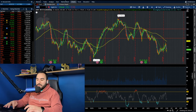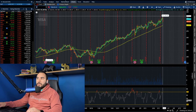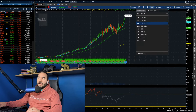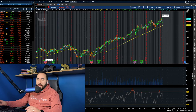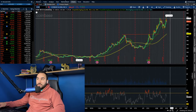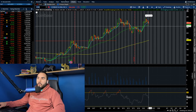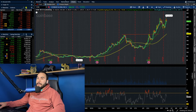On the red side, Visa (ticker: V) is selling off a bit — after just hitting $290, which was likely an all-time high, it's now pulling back to $285. Coinbase (ticker: COIN) is also selling off after hitting a fresh high on the four-hour chart. Keep your eyes on both of those names.